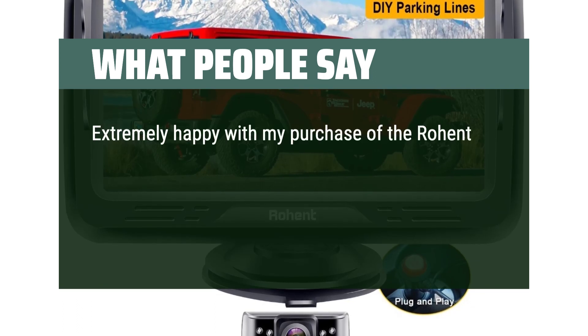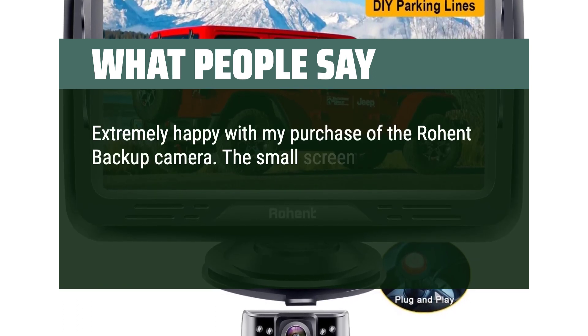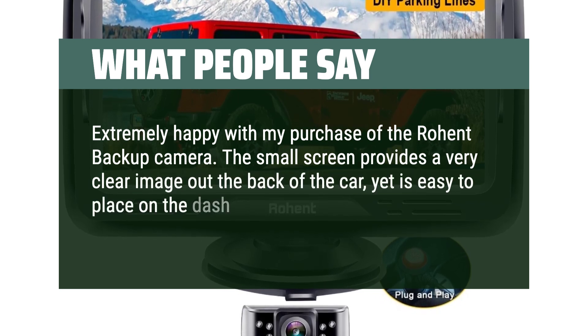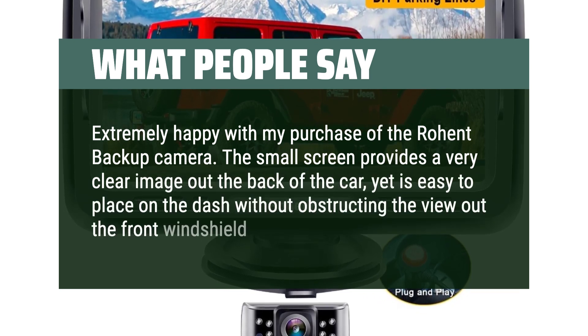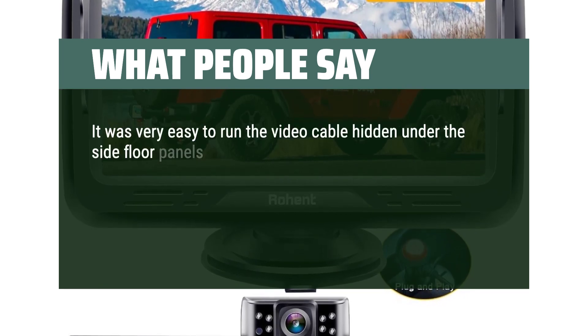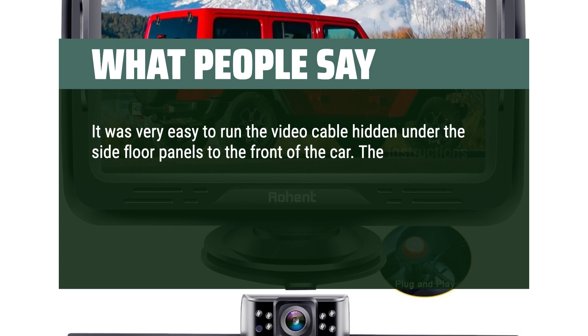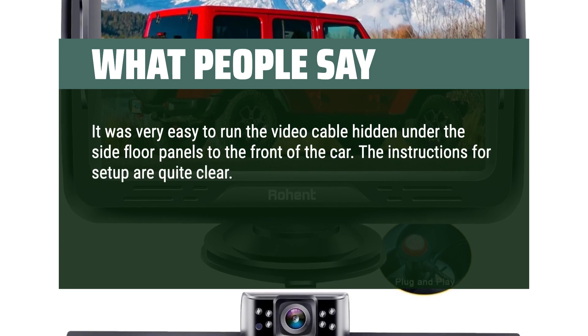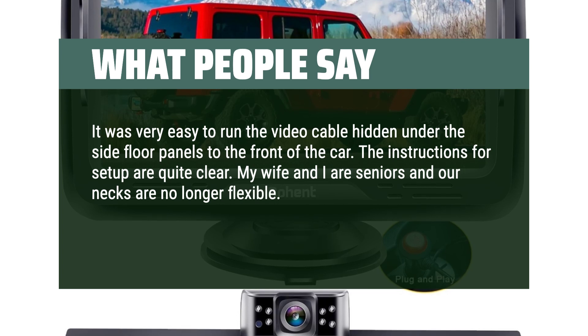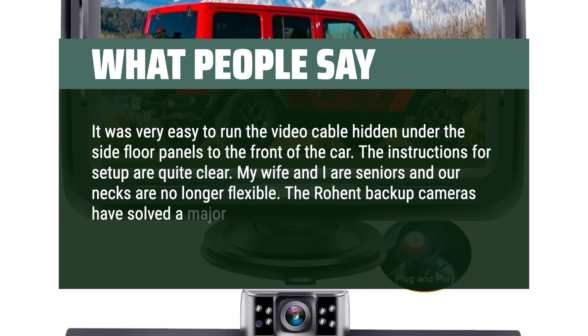What people say: Extremely happy with my purchase of the Roent Backup Camera. The small screen provides a very clear image out the back of the car, yet is easy to place on the dash without obstructing the view out the front windshield. It was very easy to run the video cable hidden under the side floor panels to the front of the car. The instructions for setup are quite clear. My wife and I are seniors and our necks are no longer flexible — the Roent Backup Camera has solved a major safety issue when backing up our cars.